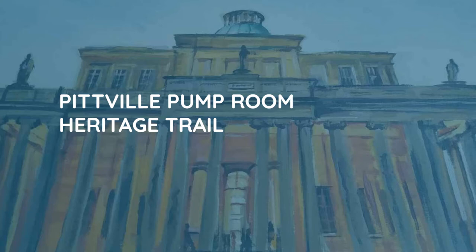Our story begins in 1800 with Joseph Pitt, a yeoman who had risen to become a solicitor, then wealthy banker and the MP for Cricklade in Wiltshire. He bought a considerable amount of land to the north of Cheltenham, used as farmland until the 1820s, when Pitt embarked on his vision of a new spa and town of Pittville.